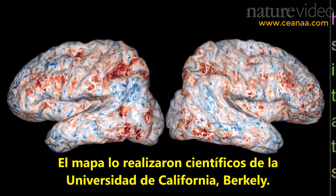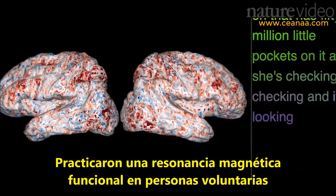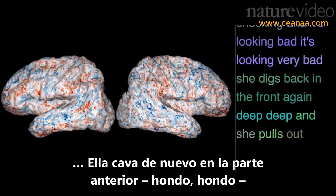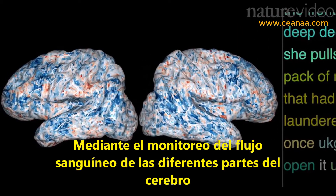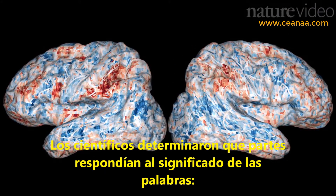The map was made by scientists at the University of California, Berkeley. They put volunteers in an MRI scanner and had them listen to stories for two hours — for example, stories about someone pulling out a pack of matches that had been laundered at least once. By monitoring blood flow to different parts of the brain, they worked out which places were responding to the meaning of the words — the semantics.